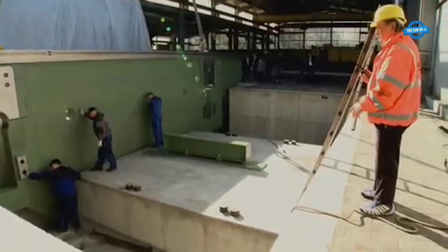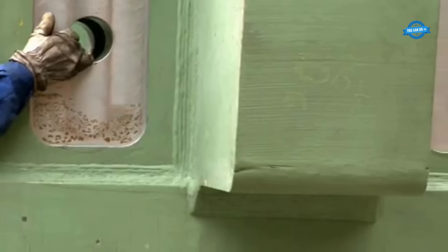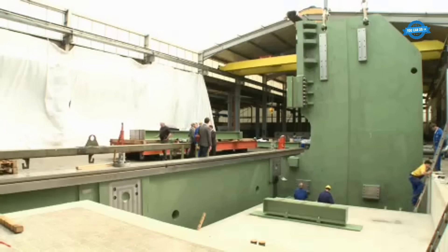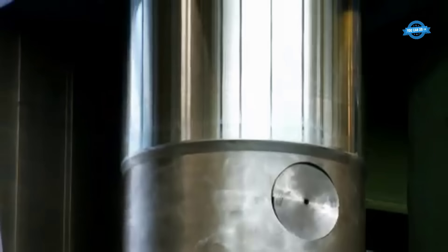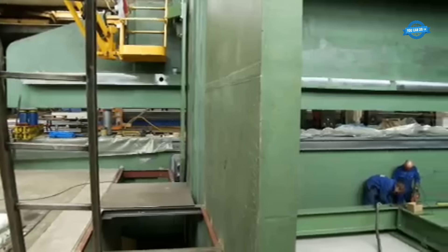Precise positioning of the left side frame is crucial to achieve the required accuracy for precise bending operations. Special attachments are utilized for the upper beam, and the back gauge is meticulously installed. The press table is supported by two mounts, allowing it to swing freely.